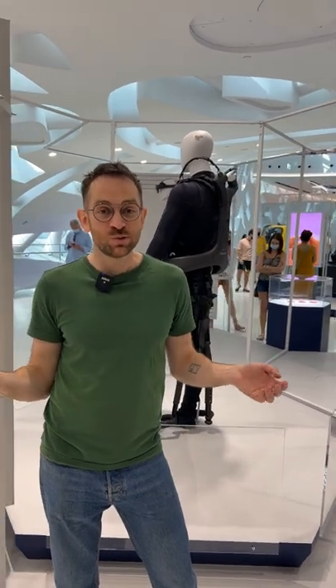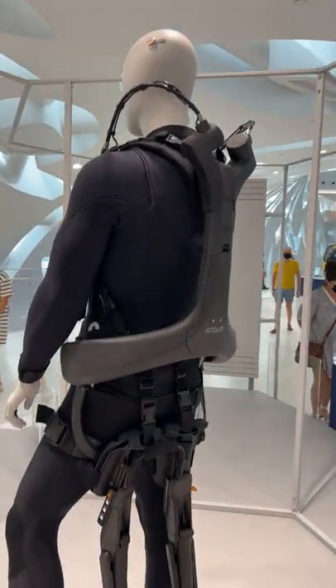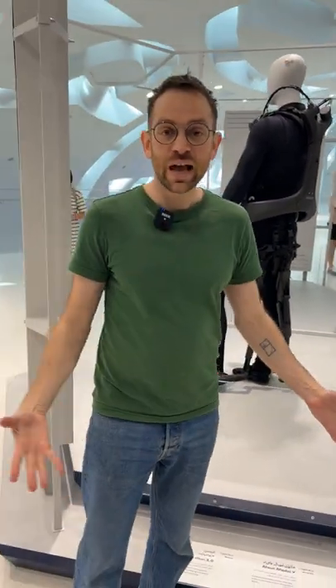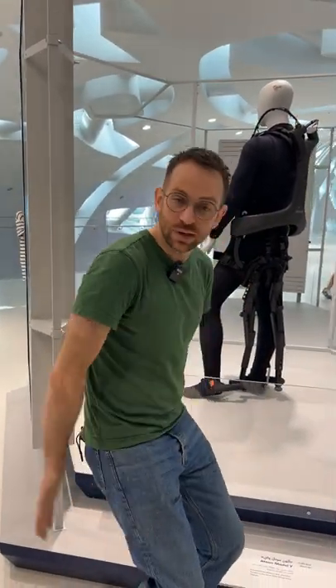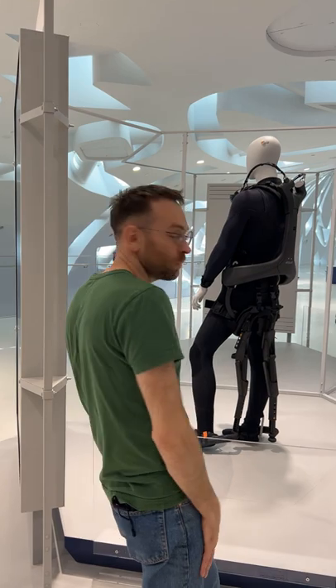I'm at the Museum of the Future in Dubai, and check this out — this is the Chairless Chair 2.0. It's an exoskeleton that you actually wear, and then when you want to sit down, you bend your knees and it comes out behind you. There's a padded bit for your bum, and you've got an instant chair! Amazing! I want one!